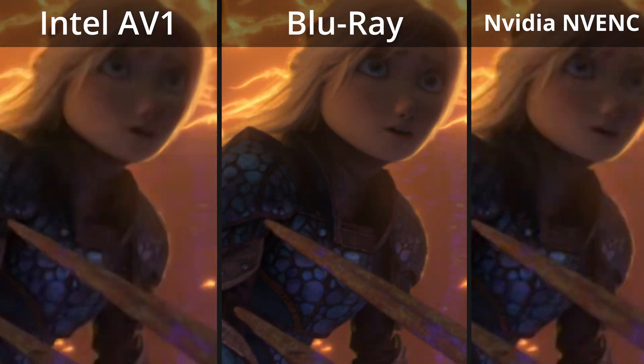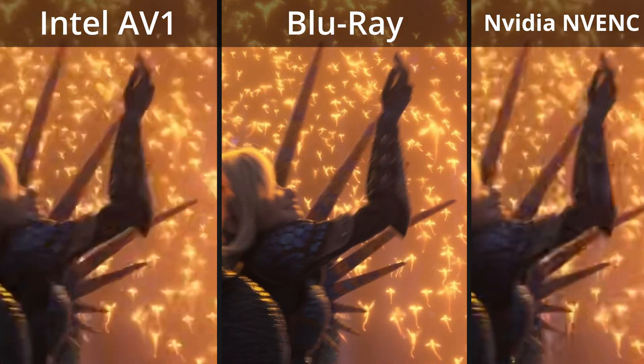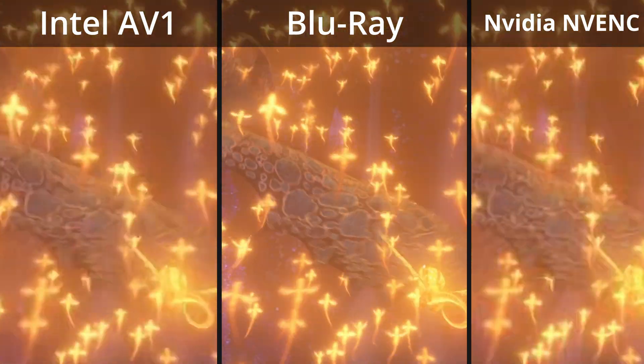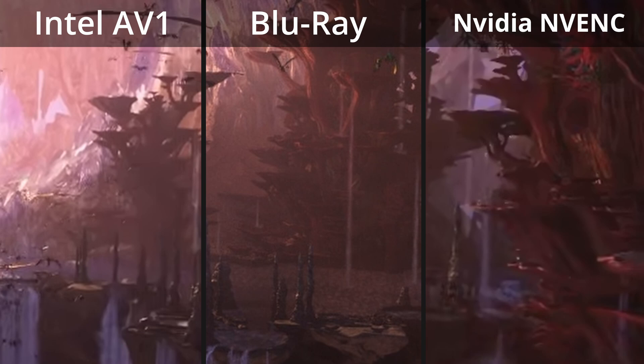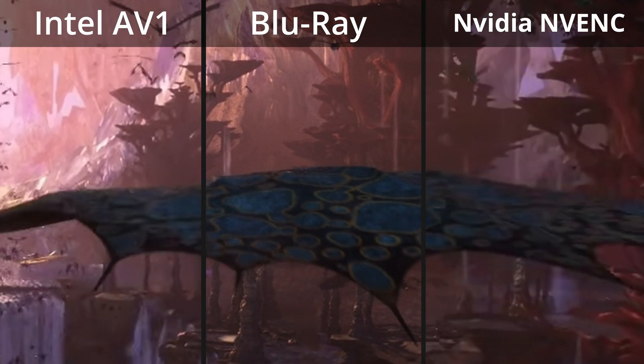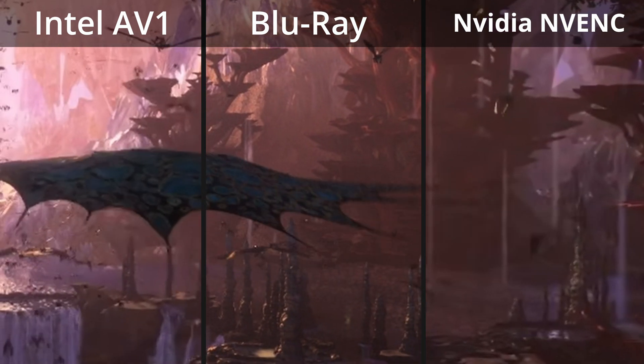Blu-ray files are typically around 40 Mbps and mostly use H.264, which is very old hat by now. We're coming up on Blu-ray's 20th birthday. If I split the screen into three and move it around to avoid copyright robots — with Intel on the left, the Blu-ray in the middle, and NVIDIA on the right — you can see the difference. Look at Stormfly's wing here as it loses all detail and becomes a blurry mess in both of the AV1 streams, but stays clear in the Blu-ray.